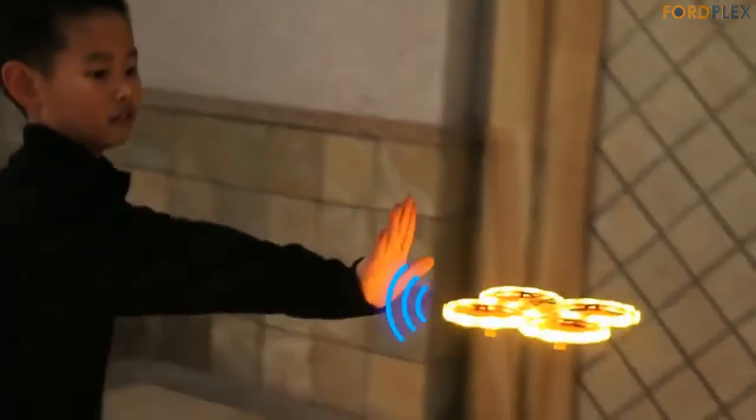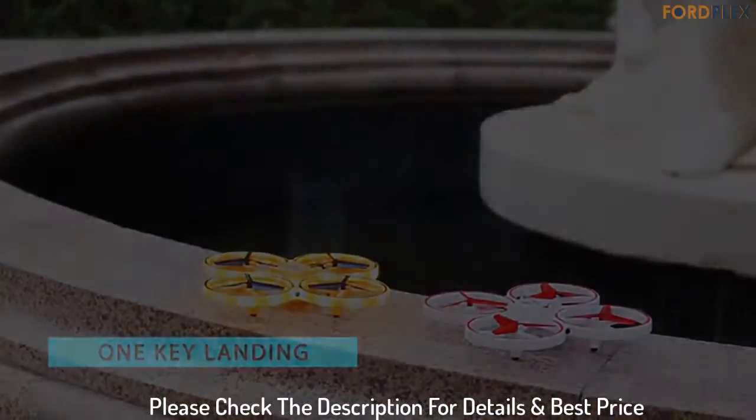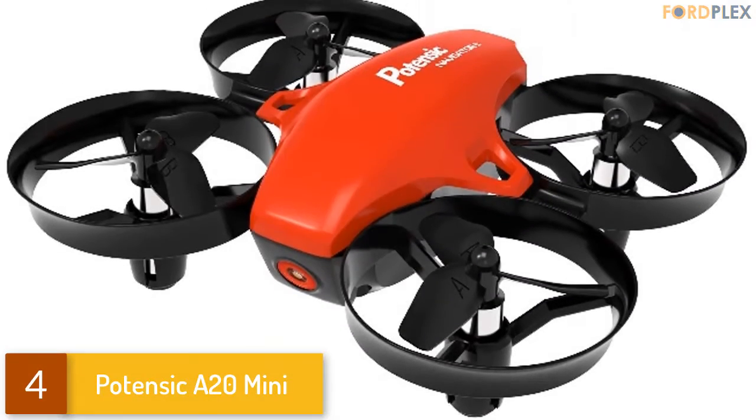Item weight: 1 pound. Shipping weight: 1 pound. Please check the description for details and best price.